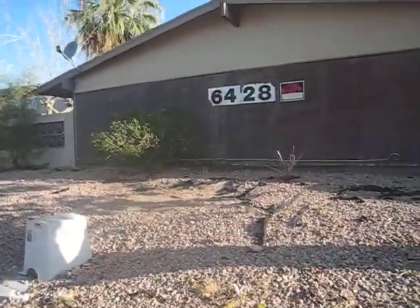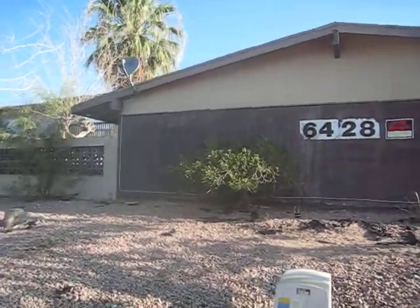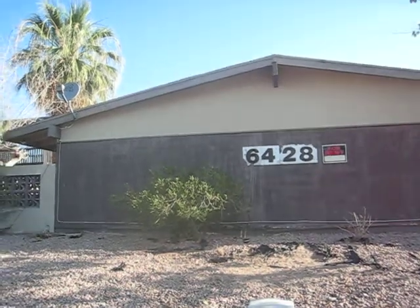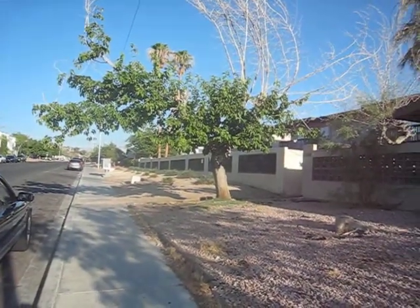The front yard could use some additional gravel, but the wood siding is always going to be a problem. I'm going to put the property in B condition — it just needs some fascia and exterior painting. The roof is probably okay.